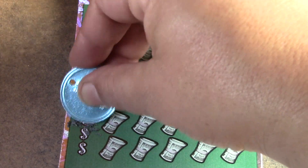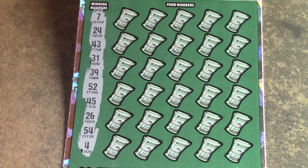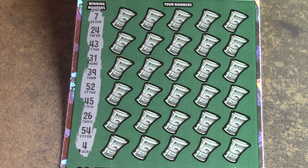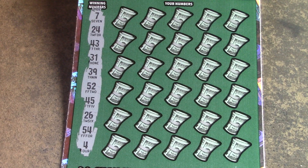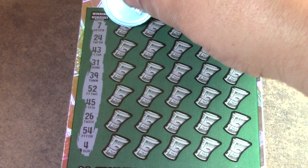Hope you guys are all doing good, just going through the motions. All right, so let's see what we have here. We have 4, 7, 26, and 24. Let's just go down the line: 7, 24, 43, 31, 39, 52, 45, 26, 54, and a 4. So it looks like we have no 10s — a little bit of everything else. Let's see what we can find.